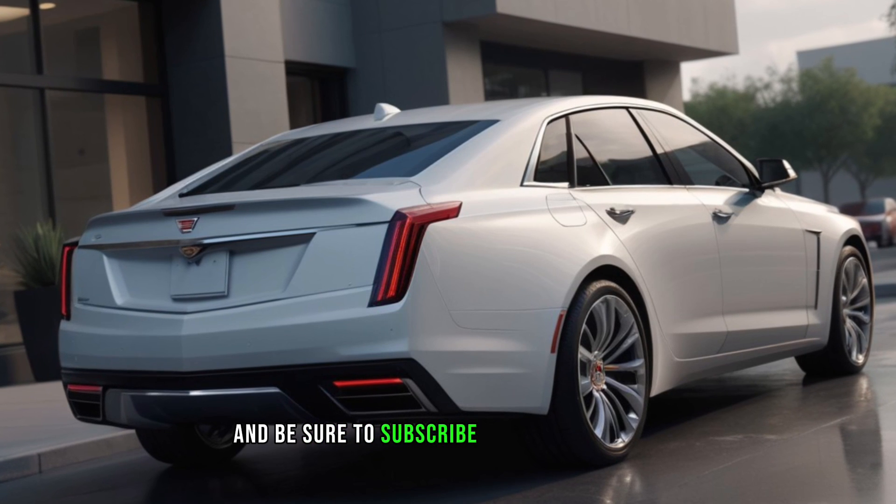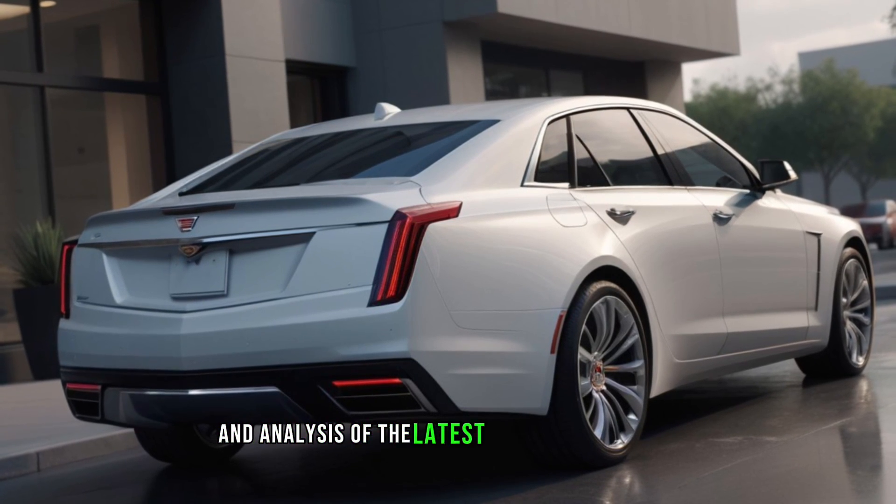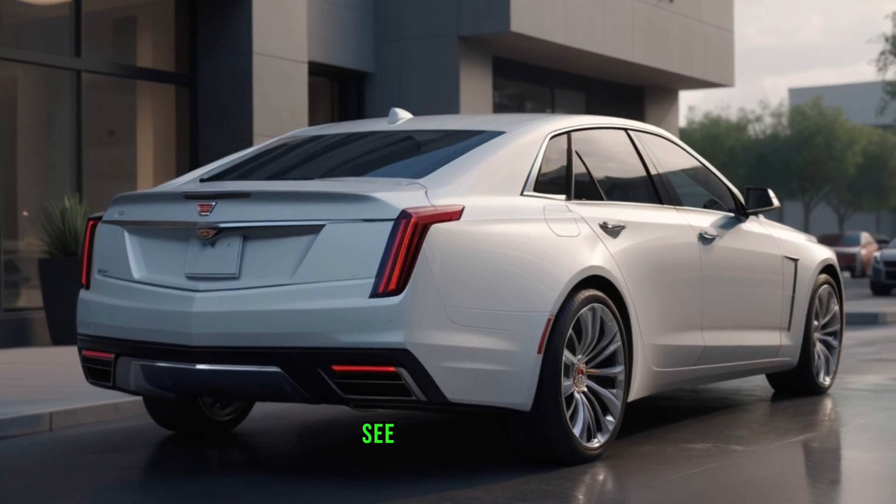Thanks for watching, and be sure to subscribe to Auto Analyzers for more in-depth reviews and analysis of the latest cars on the market. See you next time.